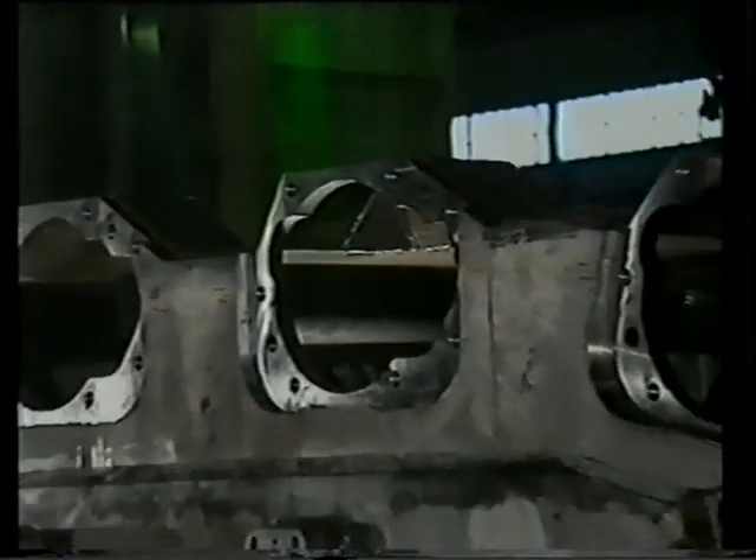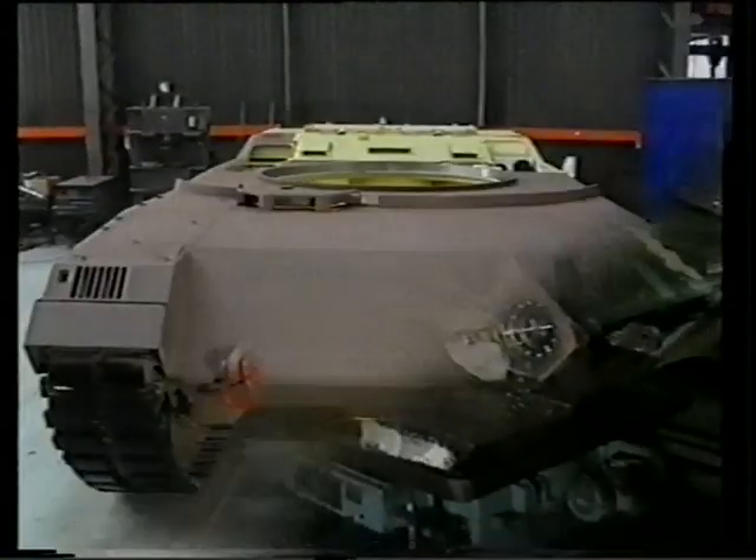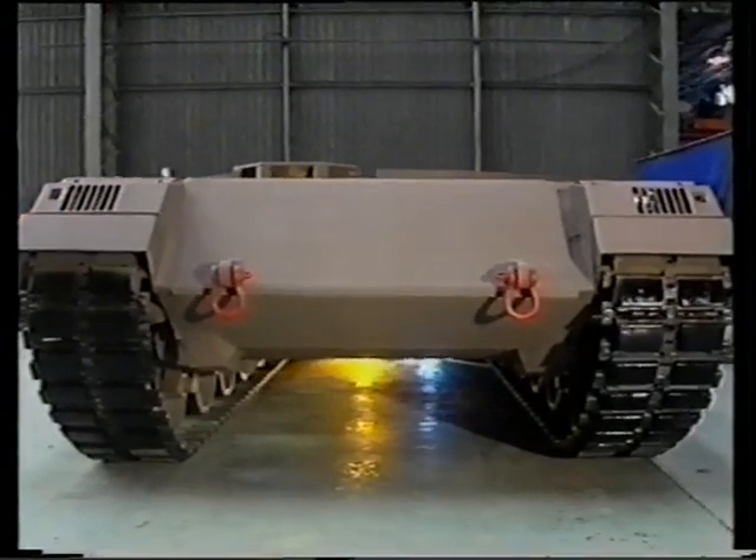The hull structure, with an integrated armour packet with a depth of 750 millimetres, has been machined and assembly of the various subsystems and their final integration is well underway.